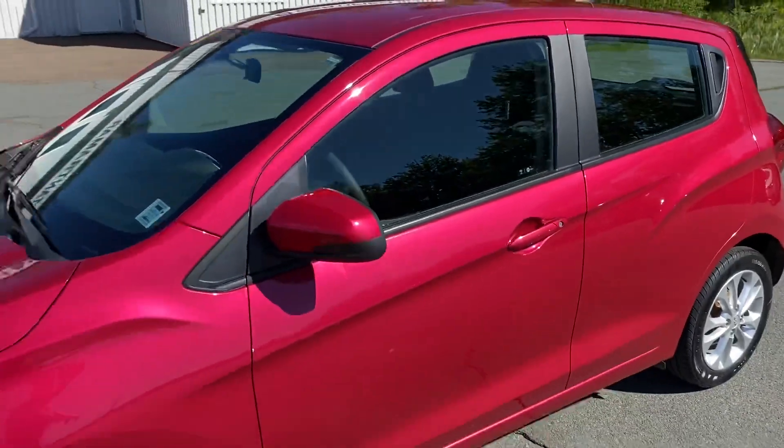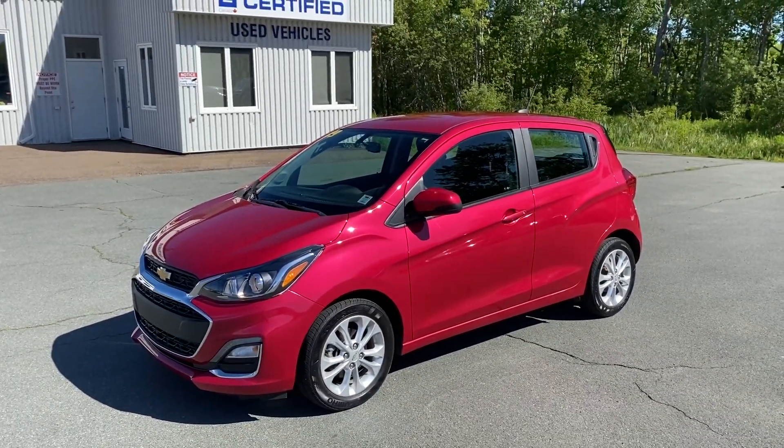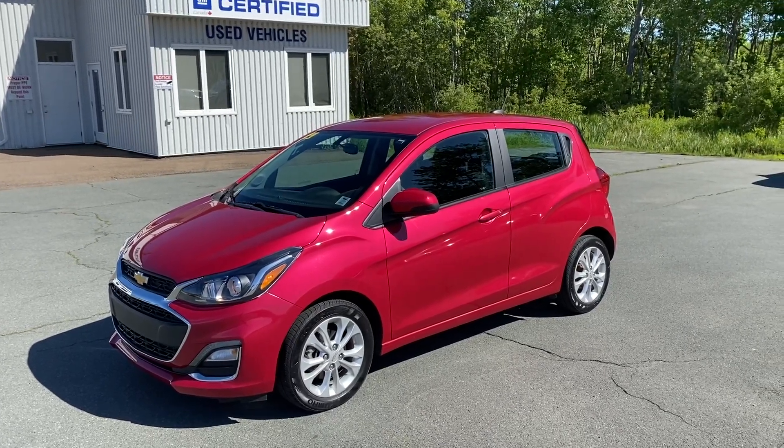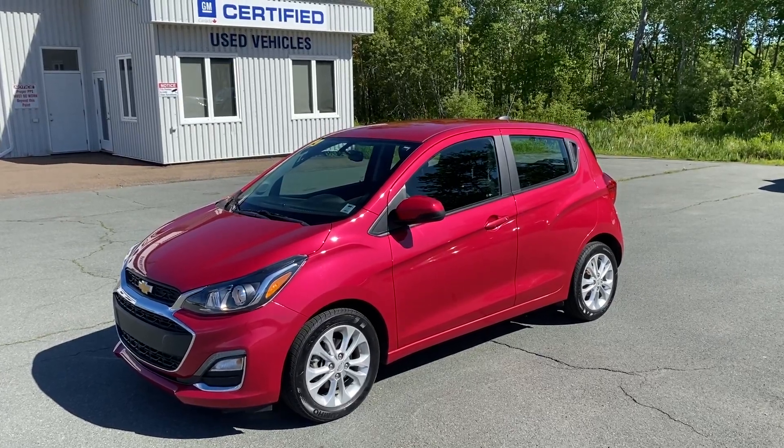Really awesome on fuel, running around six and a half liters per hundred. Once again, this is a 2019 Chevrolet Spark LT at Tanamar Chev Online. Thanks so much.